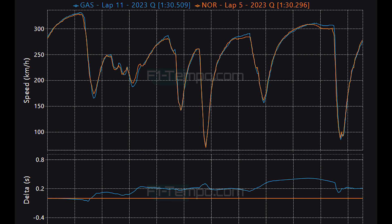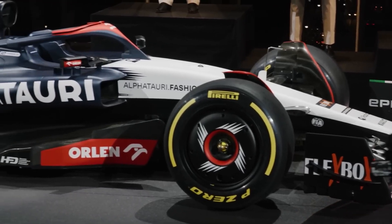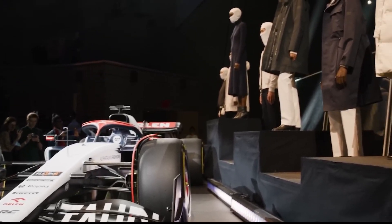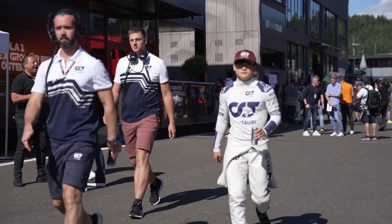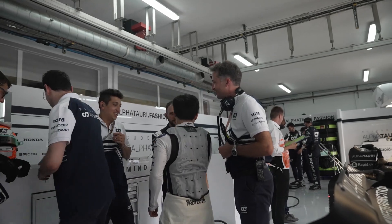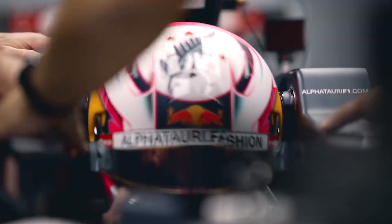One team that has had a great weekend so far is AlphaTauri. Their recovery in the second half of the season has been brilliant from where they started. Yuki Tsunoda made his way into Q3, and Liam Lawson is lining up in 11th place, which for him is a great place to be. He just missed out on Q3 because he used too many tyres in Q1, meaning he was limited in Q2. For Tsunoda, he is lining up in 9th place — but how did he manage P9?